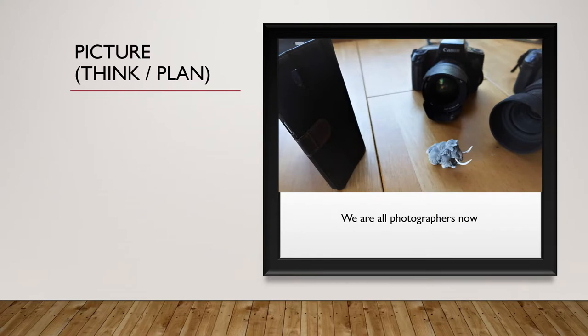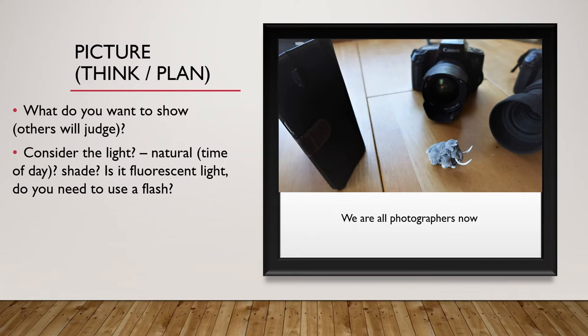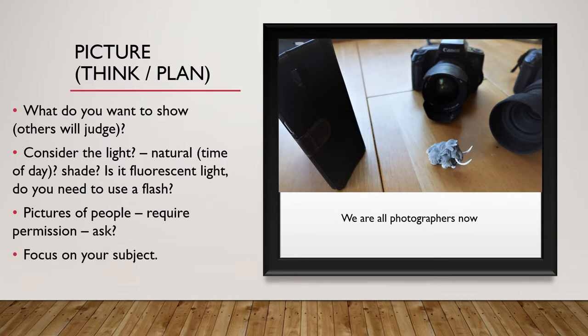We're all photographers now, so what makes your pictures different or unique? What is the purpose of the picture you wish to show? Consider the light — is it natural, coming from the sun? The time of day? Is there shade? If it's artificial light, such as fluorescent light? Or do you need a flash? Pictures of people require permission — ask them. And focus on your subject, especially being aware of the background.